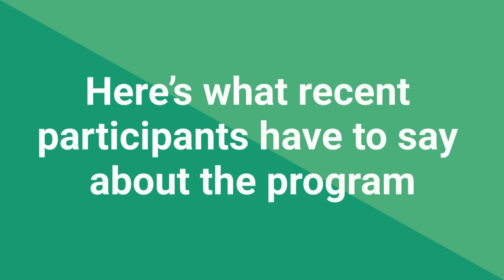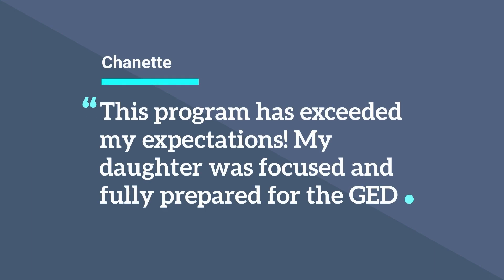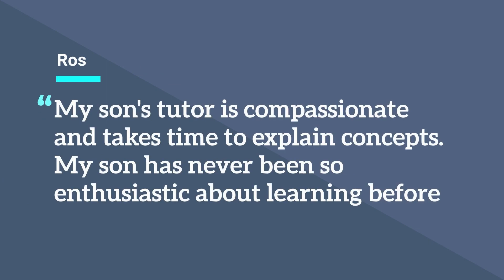Here's what recent participants have to say about the program. This program has exceeded my expectations. My daughter was focused and fully prepared for the GED. My son's tutor is compassionate and takes time to explain concepts. My son has never been so enthusiastic about learning before.